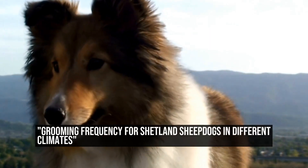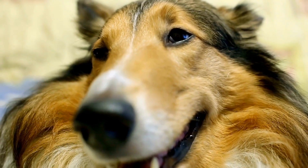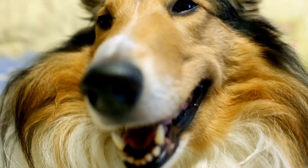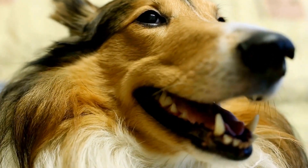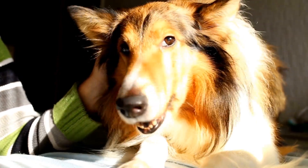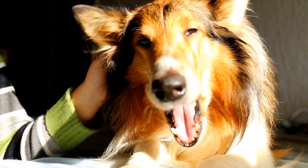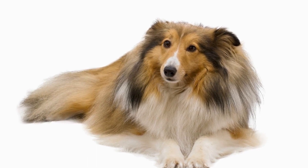The Shetland Sheepdog, also known as the Sheltie, is a beautiful and intelligent breed that originated from the Shetland Islands in Scotland. These dogs have a thick double coat that requires regular grooming to keep it in good condition. However, the frequency of grooming can vary depending on the climate they live in.